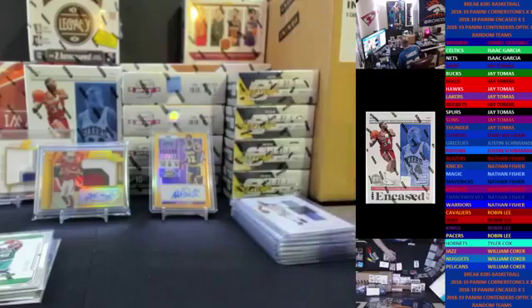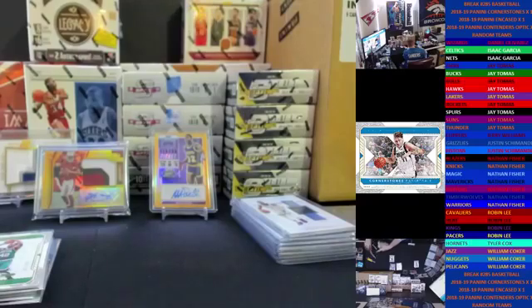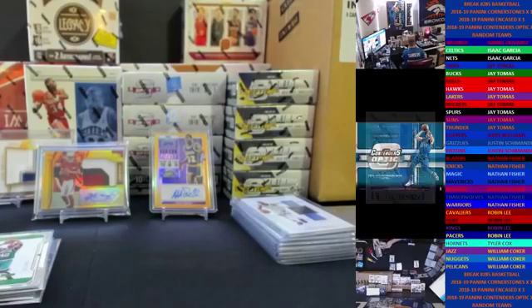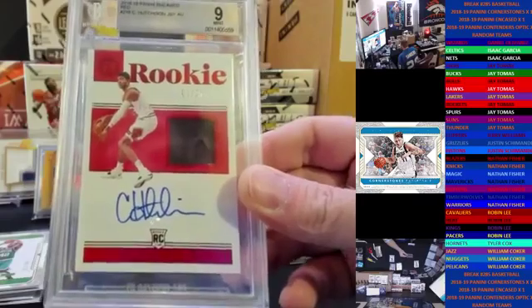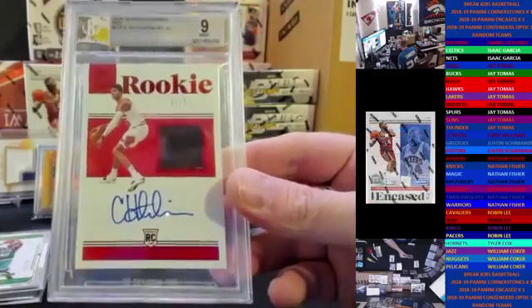Let's see what our slab is going to be here. Is this where Luka is hiding? It's outside of Porzingis. Dallas has been MIA. It's a short print RPA, graded 9 - Chandler Hutchison for the Bulls. That will go to J as well. 1 out of 25.